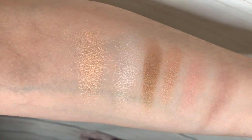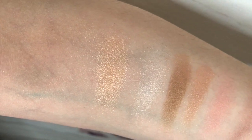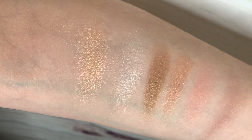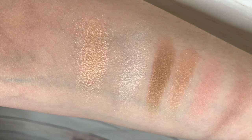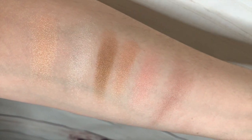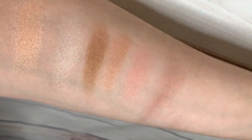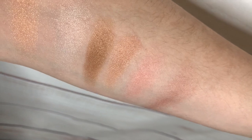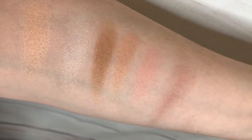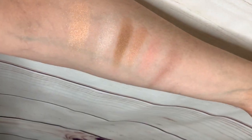Here are the swatches. The highlights look very natural — the first one, Miami Sun, is more on the golden orangey-champagne side. London Frost is more silver, which I'm going to use as my highlighter. Then there's an orange-brown shade and a darker brown shade.